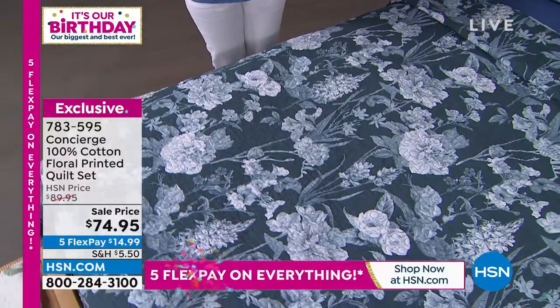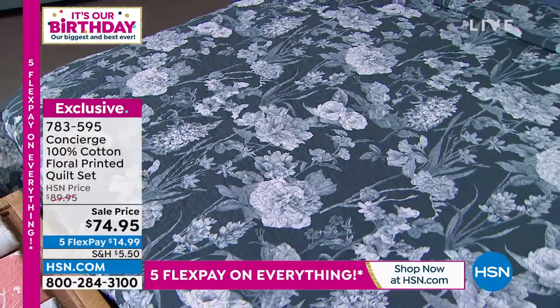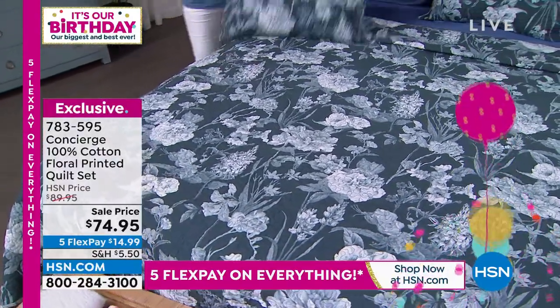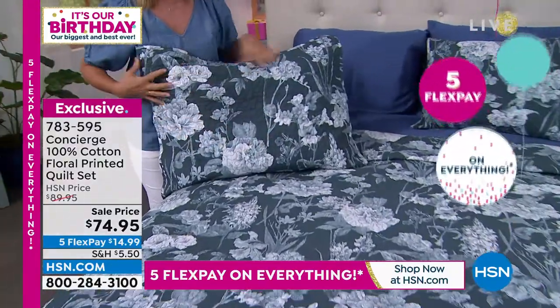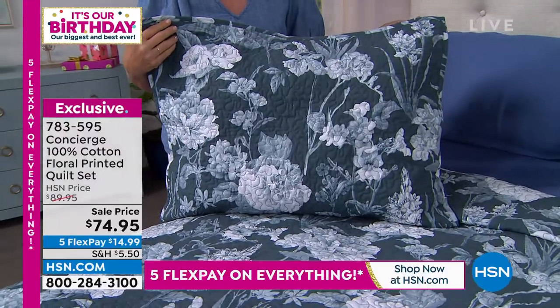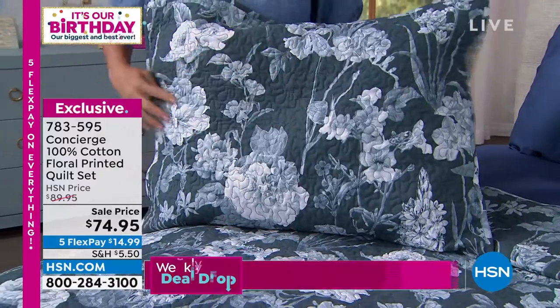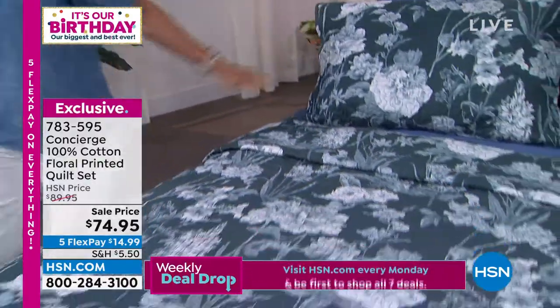Everything in this hour is natural fibers — great for summer or hot sleepers. This is naturally 100% cotton and you're getting the shams. It's all about the florals. This one is called Navy Rose — isn't it beautiful? It reminds me of a chambray, like a denim. It has that kind of look to it, with that vermicelli stitching.